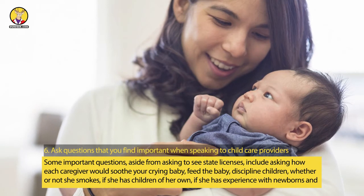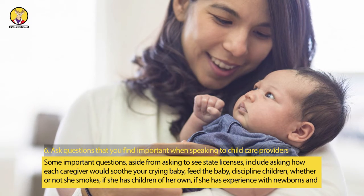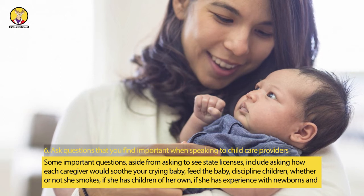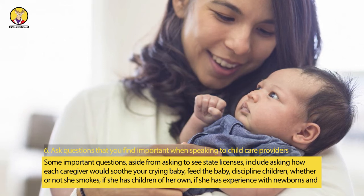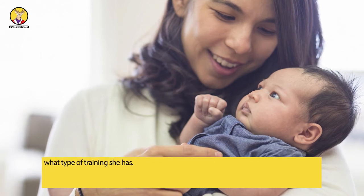Step 6: Ask questions that you find important when speaking to childcare providers. Some important questions, aside from asking to see state licenses, include asking how each caregiver would soothe your crying baby, feed the baby, and discipline children — whether or not she smokes, if she has children of her own, if she has experience with newborns, and what type of training she has.